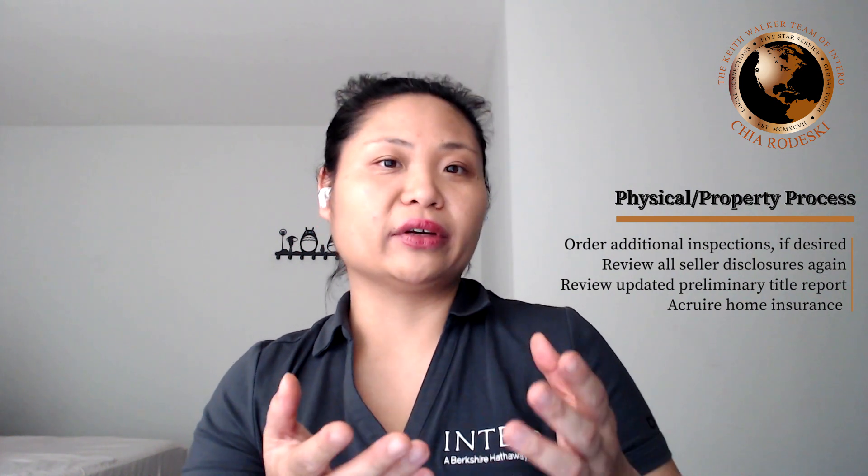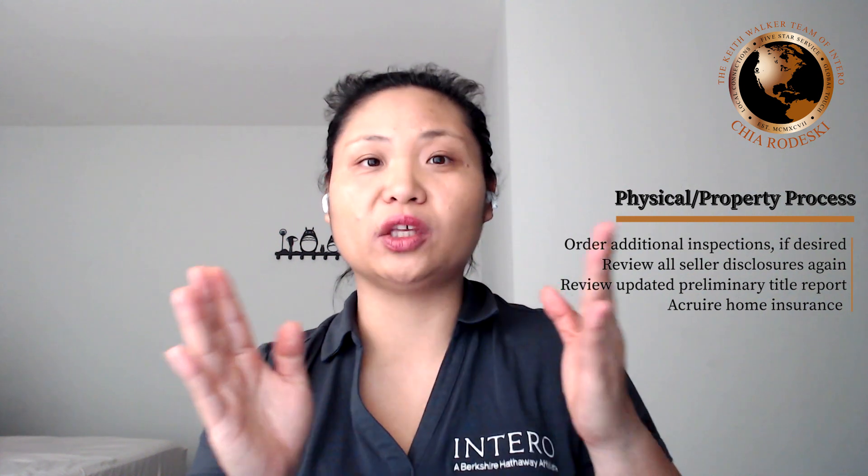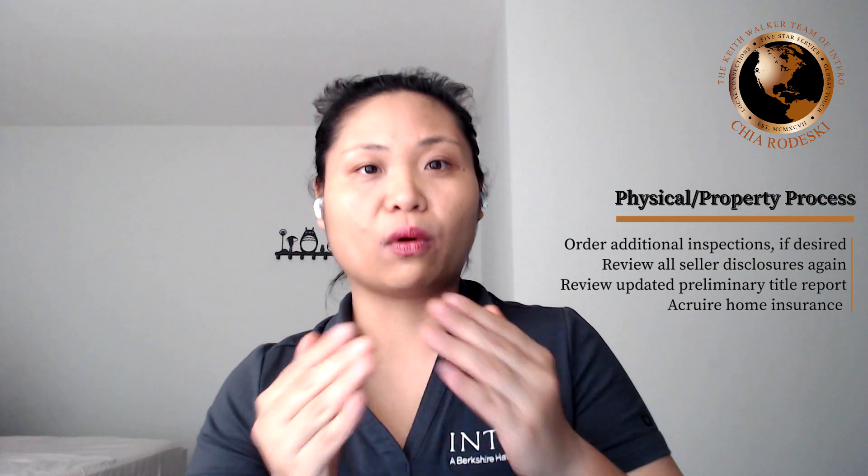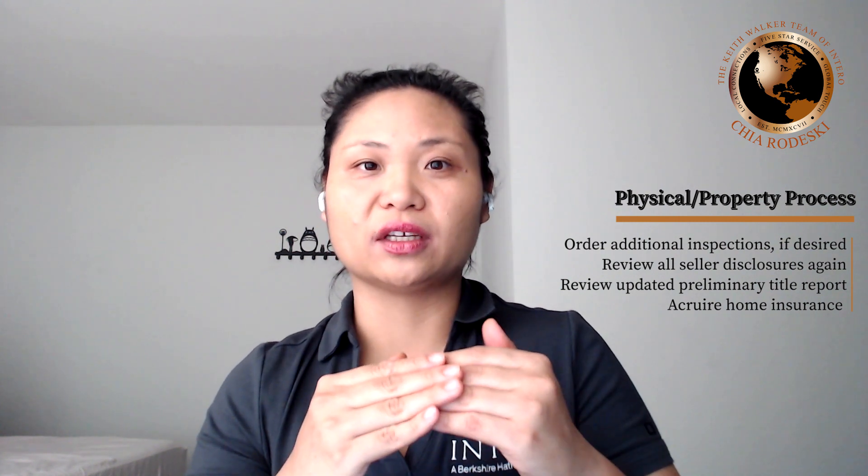Typically in our area, most of the sellers would have done the property inspection at this point. So if that hasn't been done, this is a step where you will order the inspection — anything from home, roof, to termite, to chimney, to anything you can think of that you want to verify the condition. It is within your right to make sure the property that you're purchasing is in a condition that you are willing to accept.